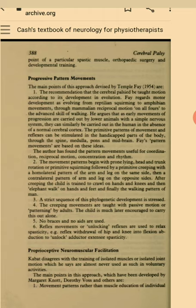The creeping movements are taught with passive motion or patterning by adults. The child is much later encouraged to carry this out alone. No braces and no aids are used. Reflex movements or unlocking reflexes are used to relax spasticity, i.e. reflex withdrawal of hip and knee into flexion abduction to unlock adductor extensor spasticity.